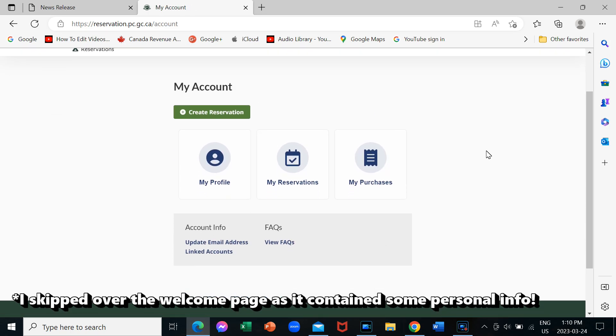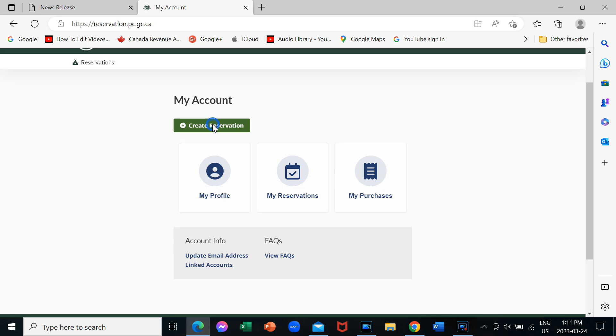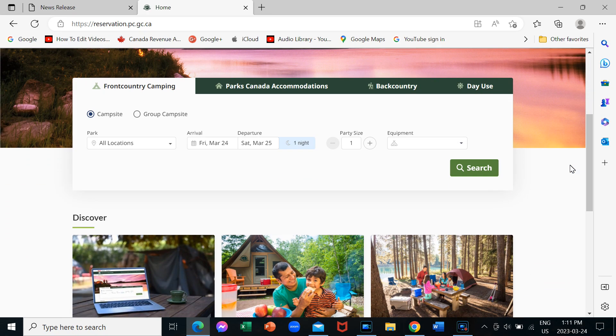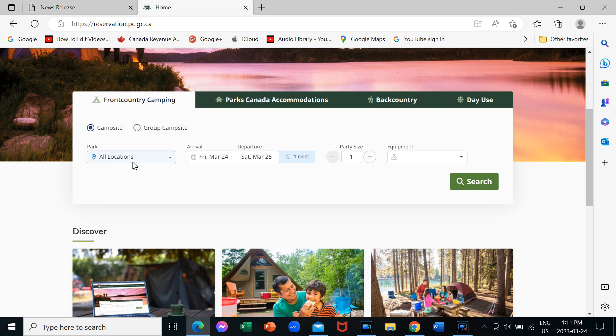Now I'm logged in. Now I can finally create a reservation. So let's create a reservation. Now I think the actual reservation part should be fairly straightforward, but let's try it out and see what happens. So first of all we want to do front country camping because we have an RV. And we want a scan site, not a group one. So we will try — just for fun — Pacific Rim.